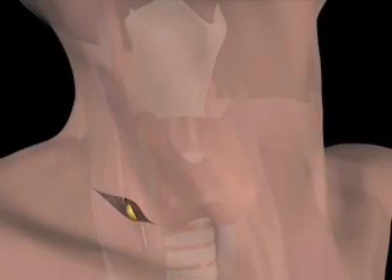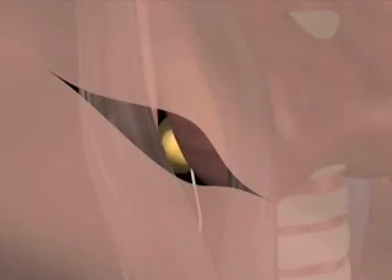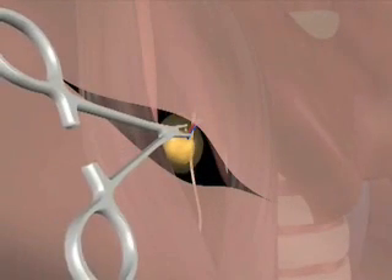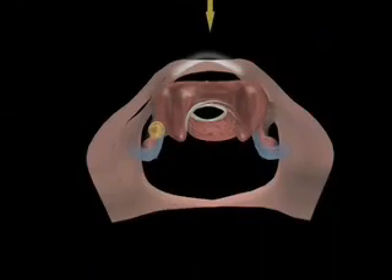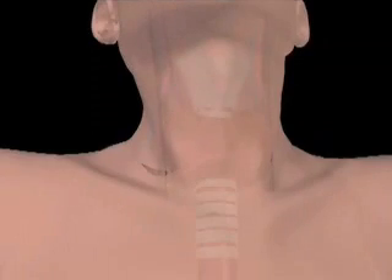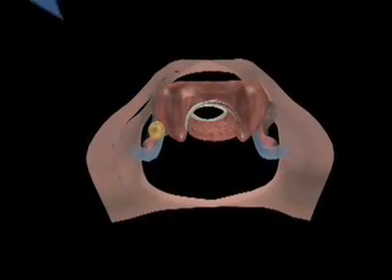Dr. Yeh makes a small penny-sized incision directly over the site. Gently pulling the surrounding muscles aside, he clips off the blood supply to the gland and removes it. Traditional techniques enter over the middle of the neck, often with a larger incision, then circle around to the site. But this newer approach is more direct and less invasive.